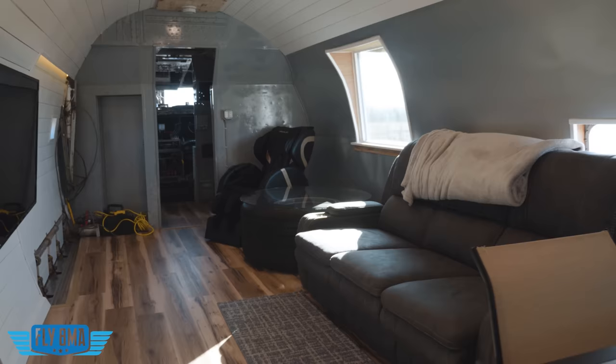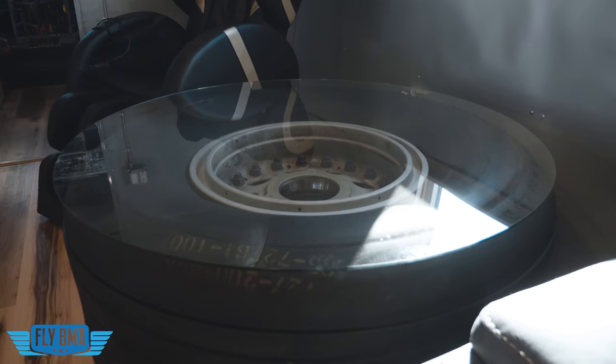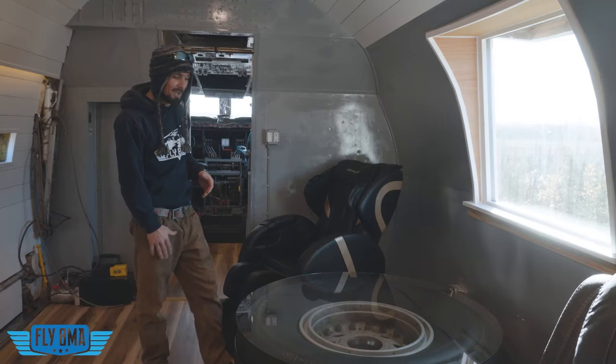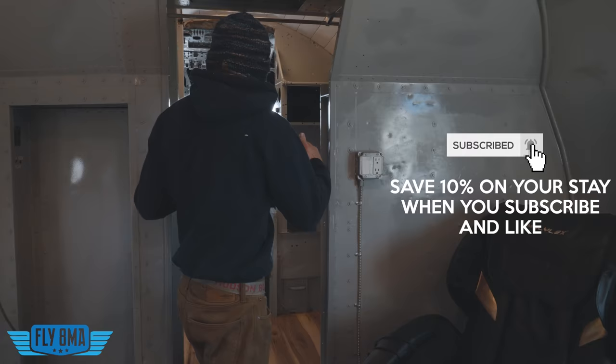One of my favorite features is the coffee table in the living room — it's actually a real tire off a 727 that's flown around the world, now sitting here inside the DC-6. And of course there's first-class seating with a massage chair — one of the coolest aspects of the airplane.